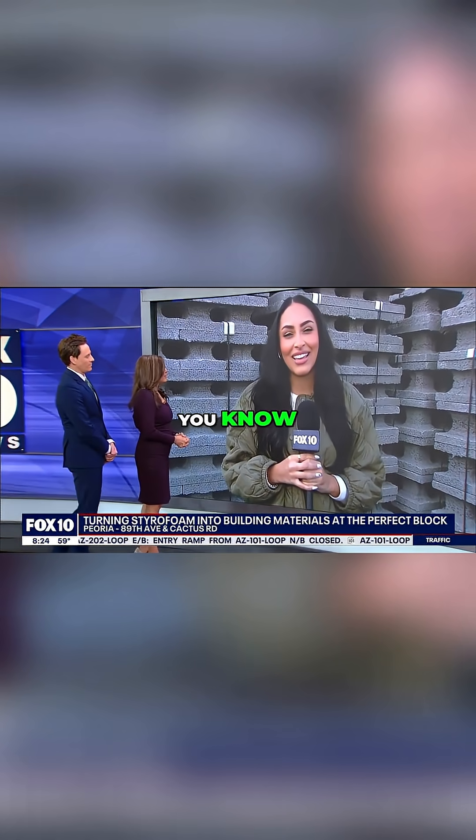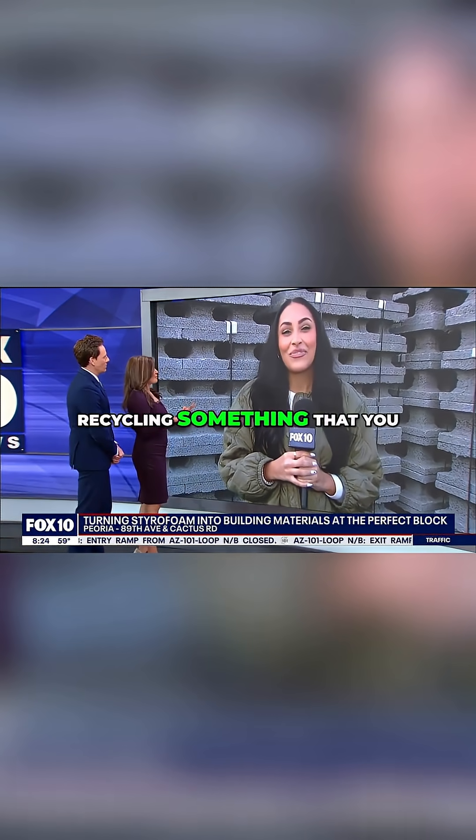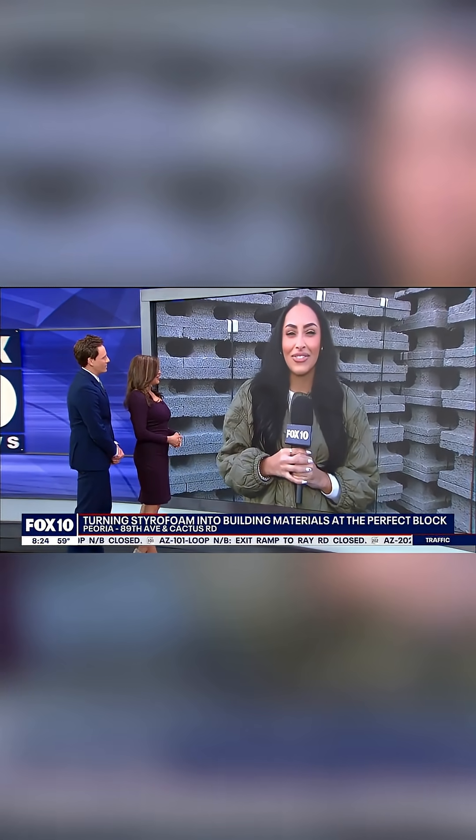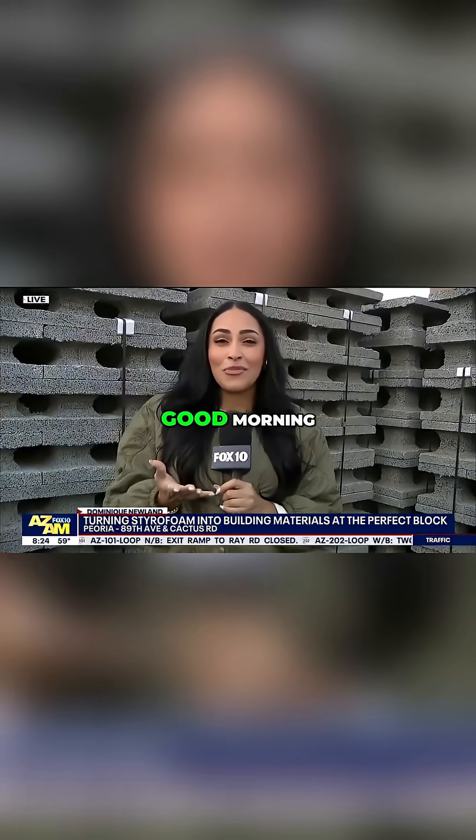What a great idea this is, in terms of recycling something that you don't typically think can be recycled. That's absolutely correct. Good morning, you guys.